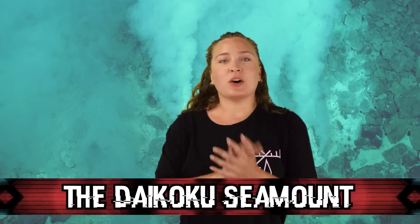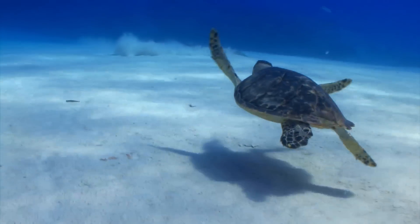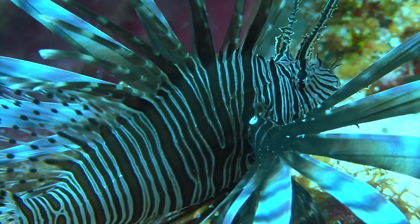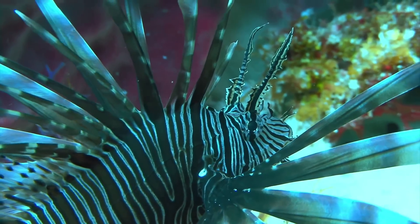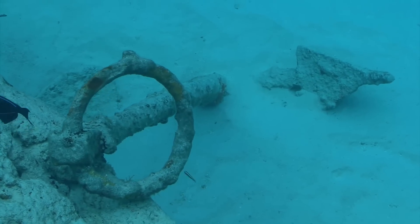At number 7 is the Daikoku Seamount. Located within the Mariana Arc and recently found to be hydrothermally active, it is essentially a functioning underwater volcano. During the Submarine Ring of Fire expedition in 2006, researchers discovered that the seamount also features a pool of liquid sulfur. It looks absolutely insane — gases rise off it like smoke underwater. This is almost never seen on Earth, and the only comparable pool of sulfur ever found elsewhere was on Jupiter's moon Io.